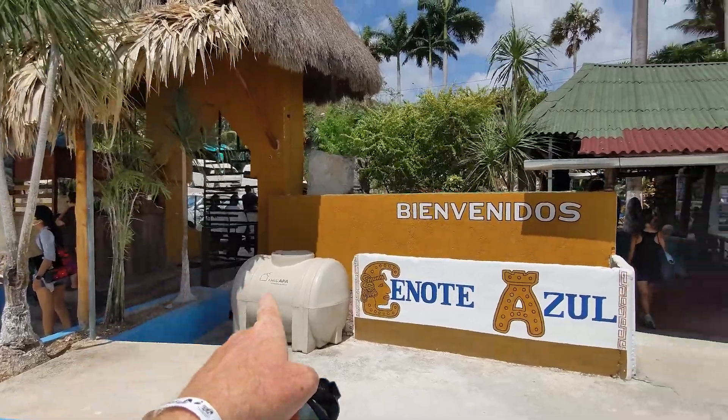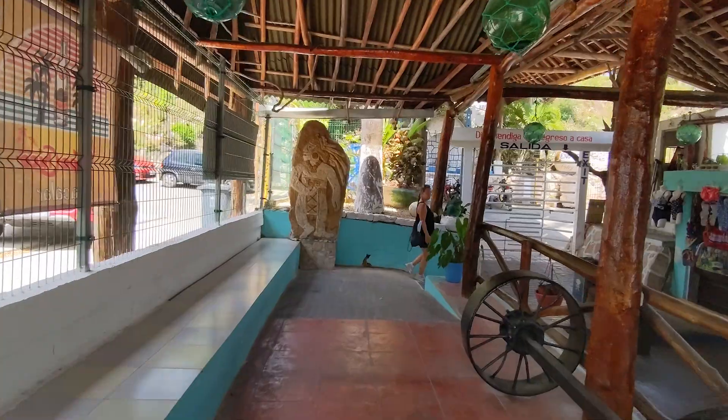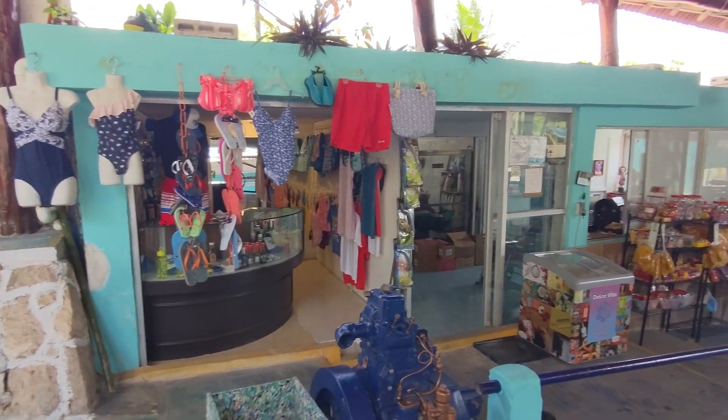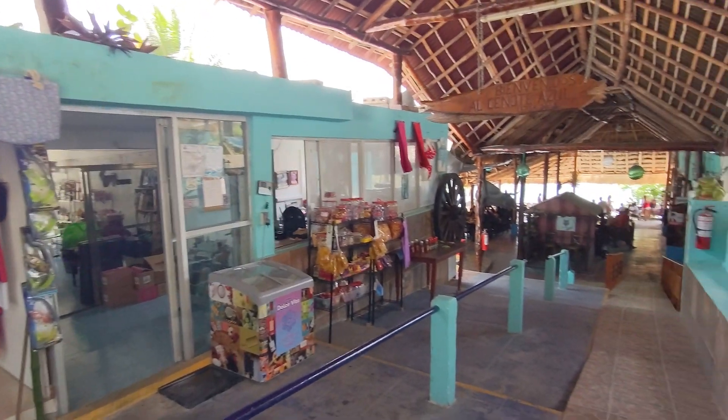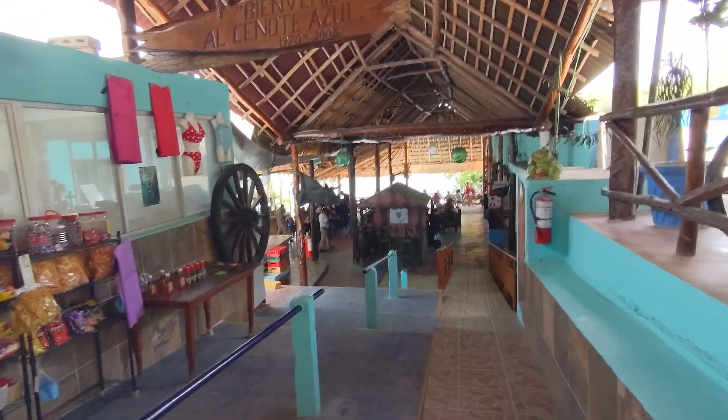After you go through the gate over there, you're going to come around this way and go down here. We're following Cindy as she goes off to the right. If you need a bathing suit or snacks, they have those available. Go past the restaurant and you'll have access to the water.